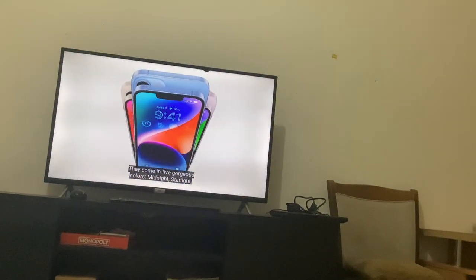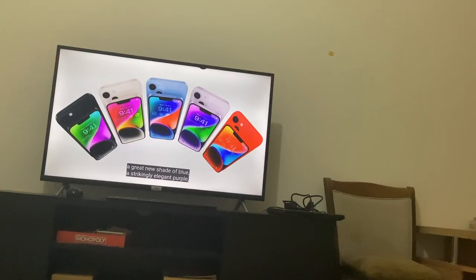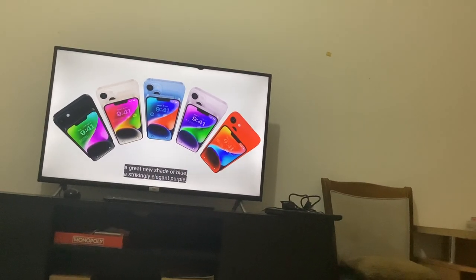5 gorgeous colors: Midnight, Starlight, a great shade of blue. Come on, the colors are all the same.